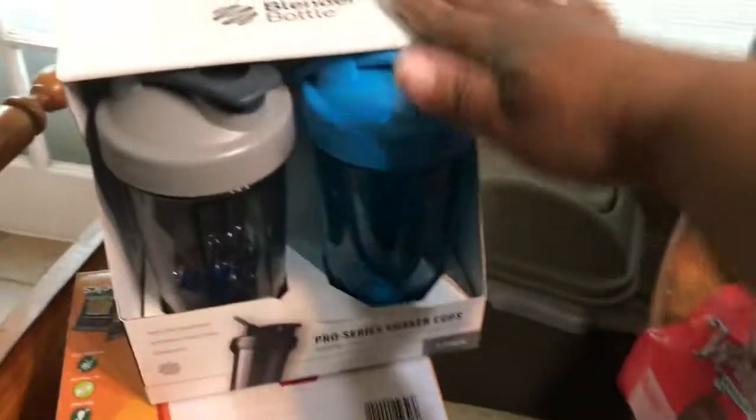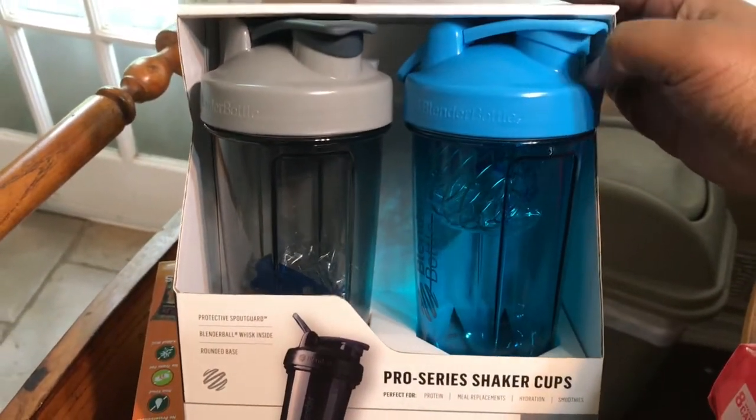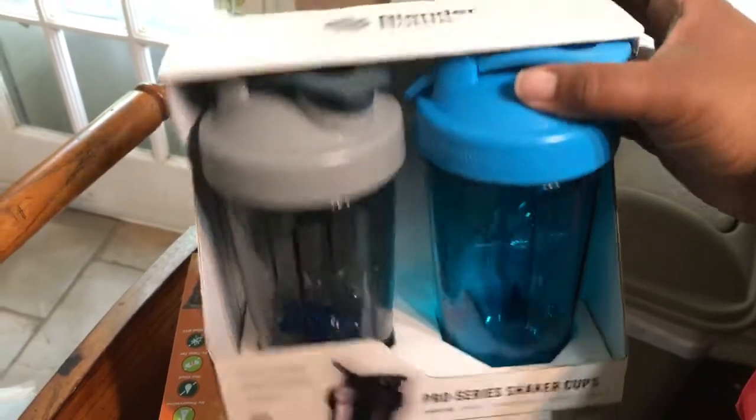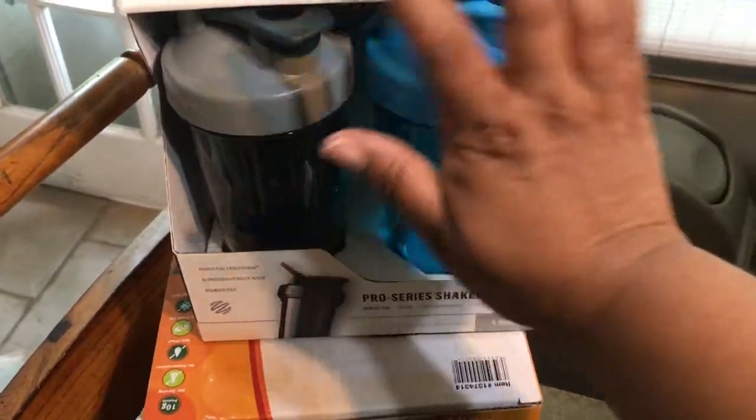We're going to come over here. I did get some shaker bottles. These were on sale for $5 and at Walmart they're like $10 a piece, so I thought why not? I got a gray one and a blue one. They also had black and red.